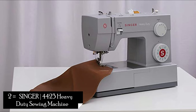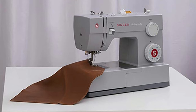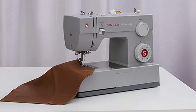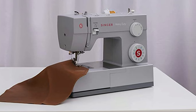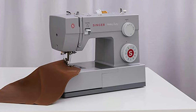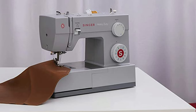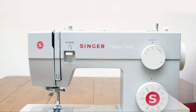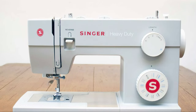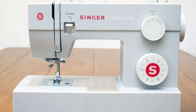2. Singer 4423 Heavy Duty Sewing Machine. If you're looking for a sewing machine that can handle heavy-duty projects with ease, the Singer 4423 Heavy Duty Sewing Machine is a top contender. This robust machine is equipped with a powerful motor that can sew through multiple layers of thick fabrics effortlessly. Whether you're working on denim, leather, or upholstery, the 4423 can handle the challenge.